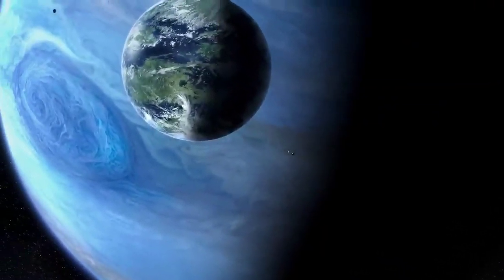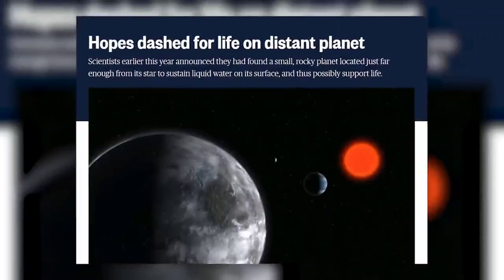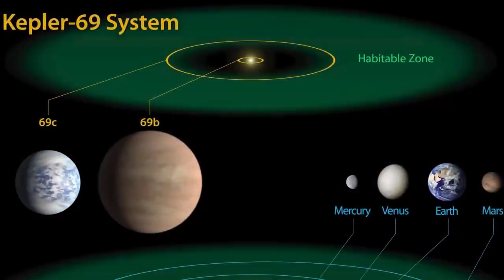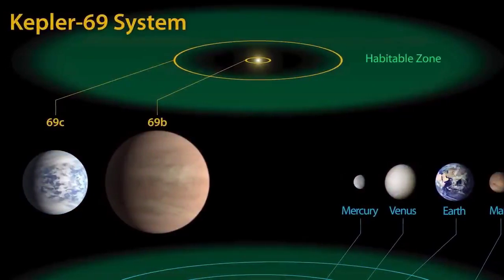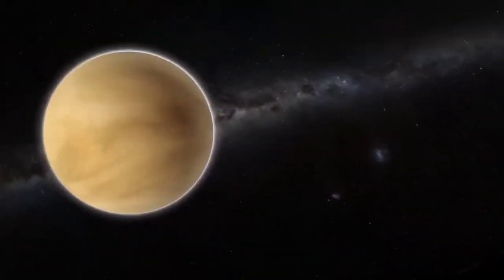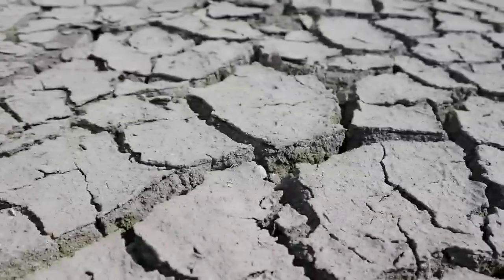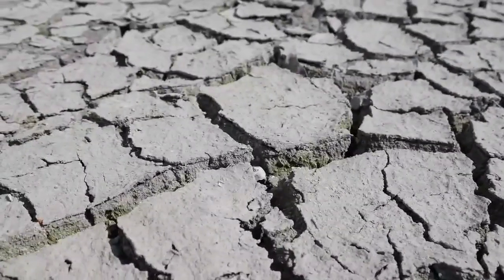At first, there was hope that this exoplanet could support life, but further research dashed those hopes. It turns out that Kepler-69C is located beyond the zone where it is still habitable, closer to Venus than Earth. The temperatures there are extreme with harsh conditions, making it impossible for any form of life to exist.